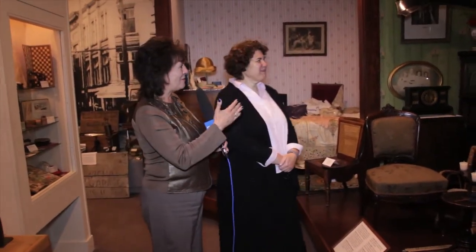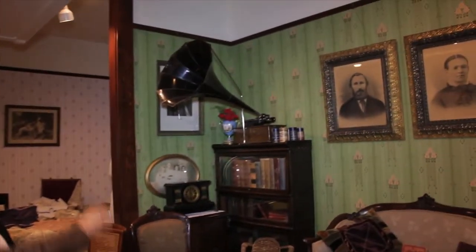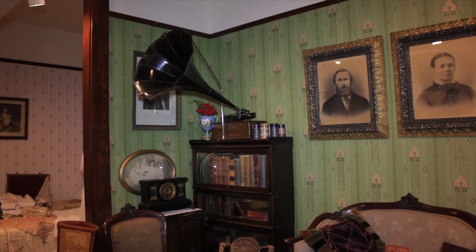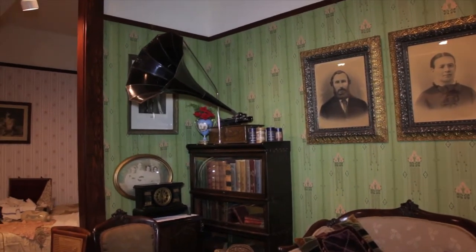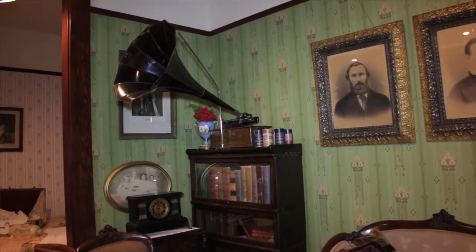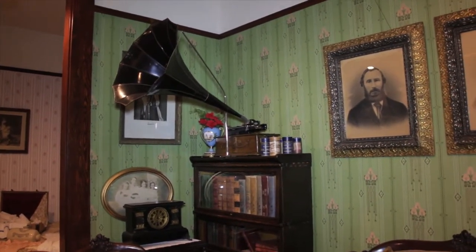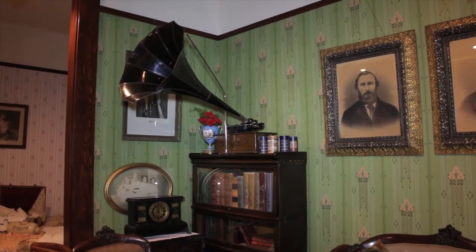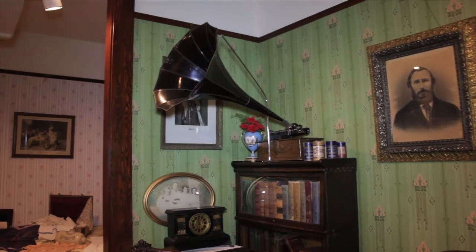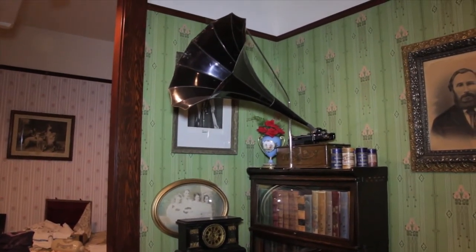I'm looking at this old gramophone — it reminds me of 'His Master's Voice' with that great huge cone. That's one of the ways we illustrate how things work without power. You would wind it with a handle, and there are cylinders made of hard wax that have one song on them. They sound very creepy now, but it's one of the ways we explain how people entertained themselves when they weren't working.